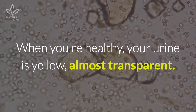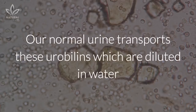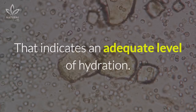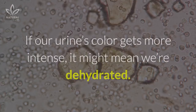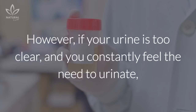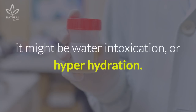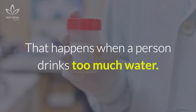When you're healthy, your urine is yellow, almost transparent. Its characteristic color comes from a pigment called urobilin. Our normal urine transports these urobilins, which are diluted in water, and give our urine this yellow, almost see-through color. That indicates an adequate level of hydration. If our urine's color gets more intense, it might mean we're dehydrated. However, if your urine is too clear and you constantly feel the need to urinate, it might be water intoxication or hyperhydration. That happens when a person drinks too much water.